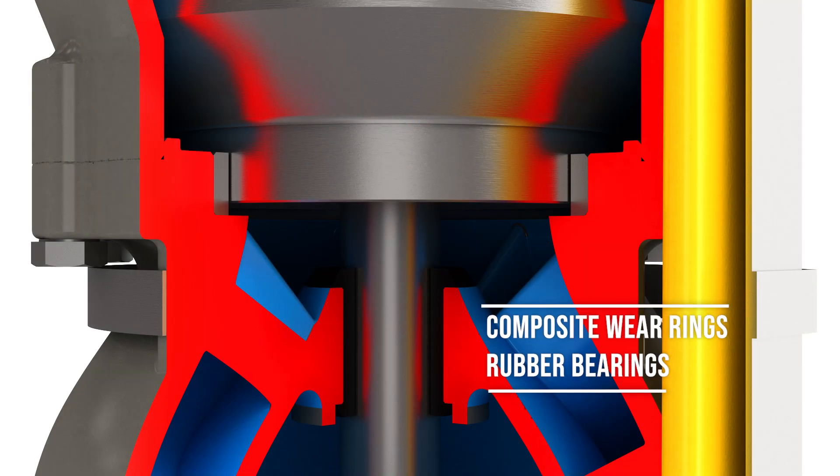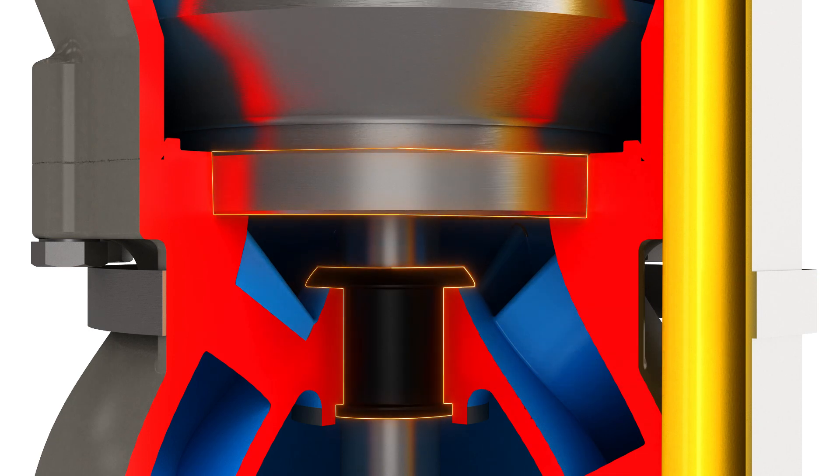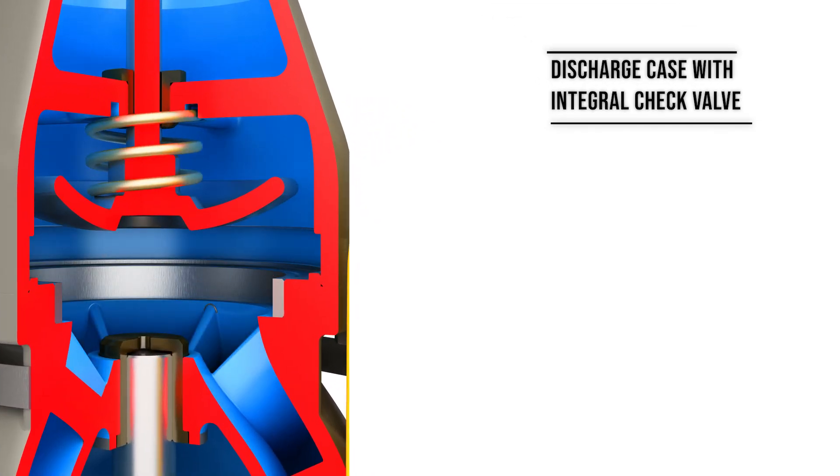High performance composite wear rings and rubber bearings increase pump life in demanding applications. A discharge case provides a smooth transition of fluid to customer piping, while an integral check valve prevents damage to the motor.